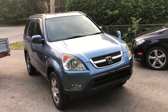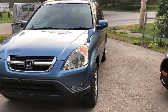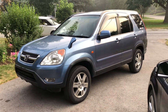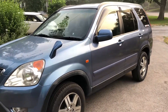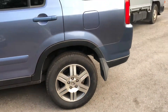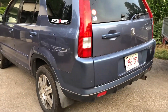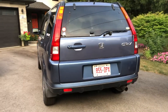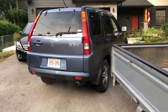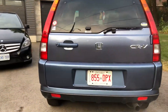2004 Honda CR-V, about to leave Ontario for Nova Scotia. This is an RD-5 model. It has 16-inch alloy wheels, which they changed from 15-inch in the 2003 and down, up to 16-inch in the 2004s.